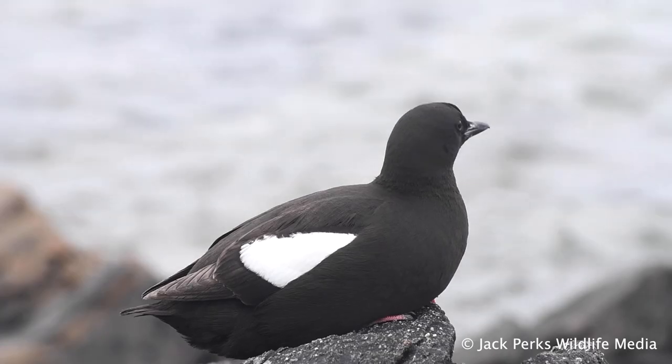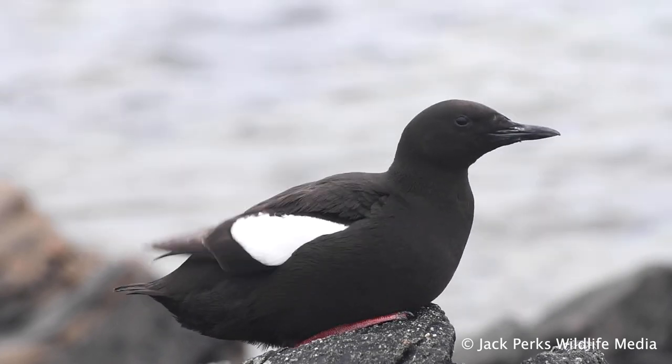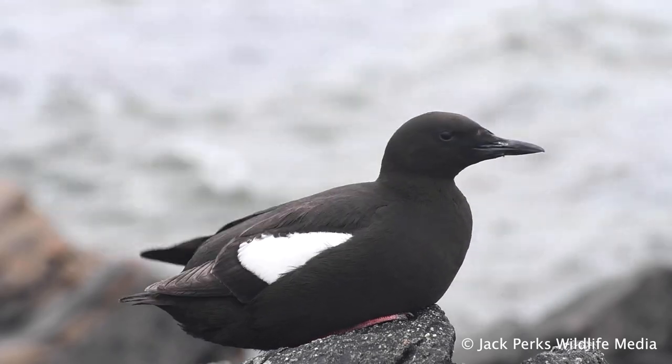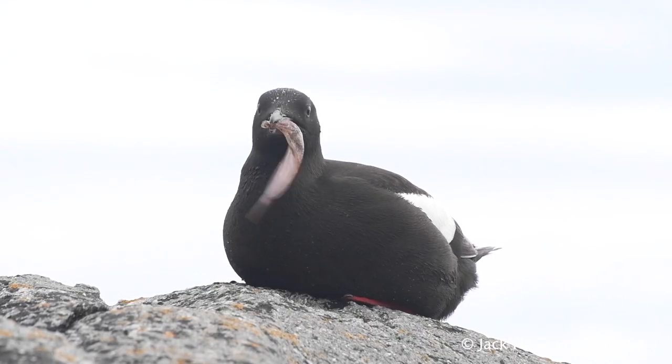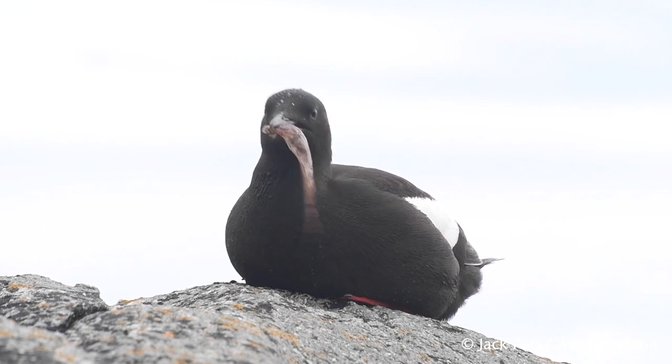They dive down from the surface of the water and swim to catch their prey. Carrying their catch in their bill, it's possible to tell if a bird is left or right-handed by the way the fish points. They eat small fish and crustaceans.